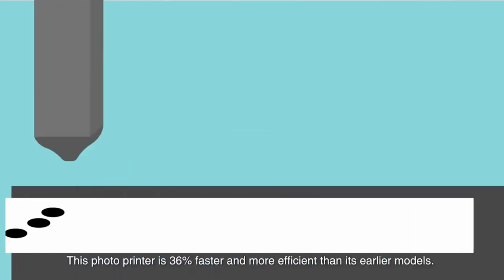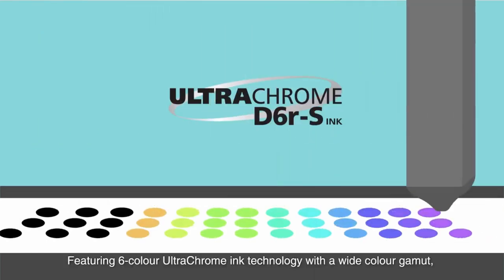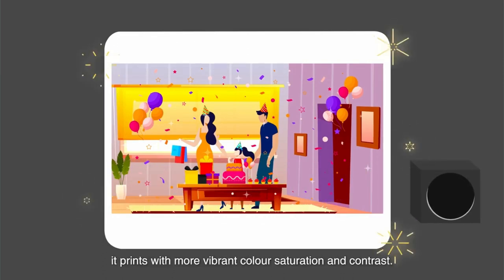This photo printer is 36% faster and more efficient than its earlier models. Featuring 6-colour ultra-chrome ink technology with a wide colour gamut, it prints with more vibrant colour saturation and contrast.